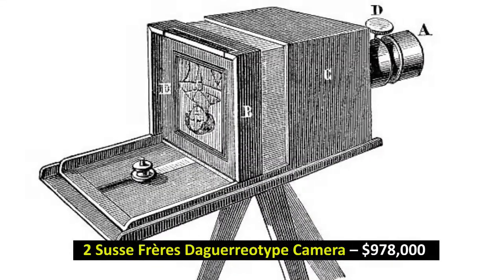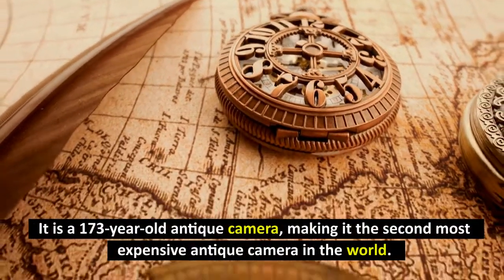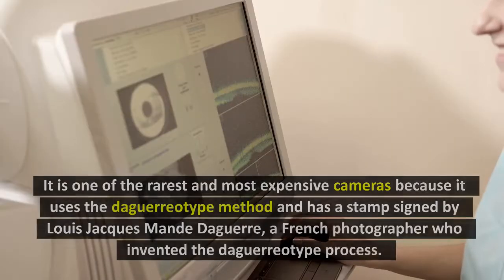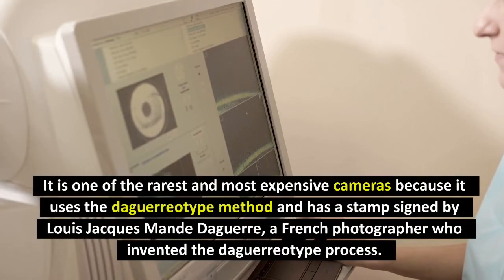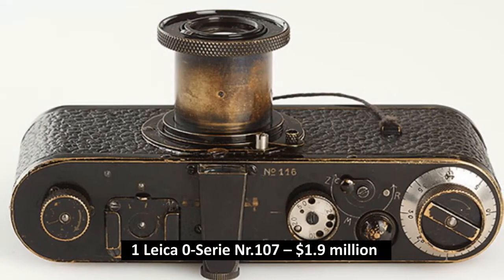Number 2: Susse Frères Daguerreotype Camera, $978,000. It is a 173-year-old antique camera, making it the second most expensive antique camera in the world. It is one of the rarest and most expensive cameras because it uses the Daguerreotype method and has the stamp signed by Louis-Jacques Mandé Daguerre, a French photographer who invented the Daguerreotype process.